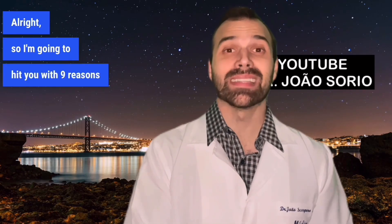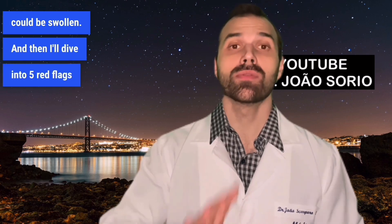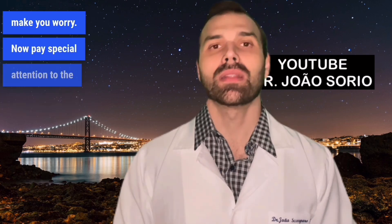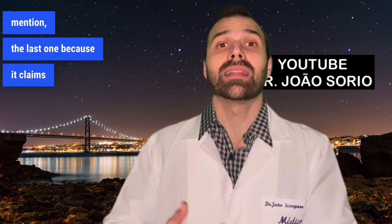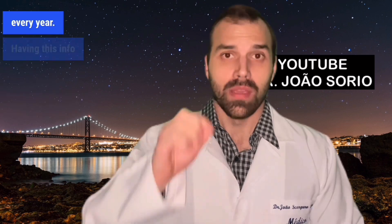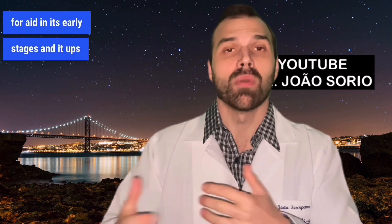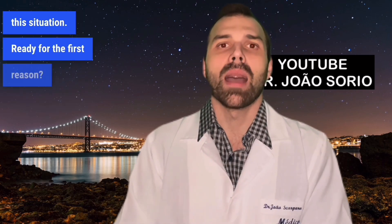I'm going to hit you with nine reasons your legs and feet could be swollen, and then I'll dive into five red flags that should totally make you worry. Pay special attention to the ninth reason — the last one — because it claims millions of lives every year. Having this info on hand can help you look for aid in its early stages and ups your chances to radically improve this situation.